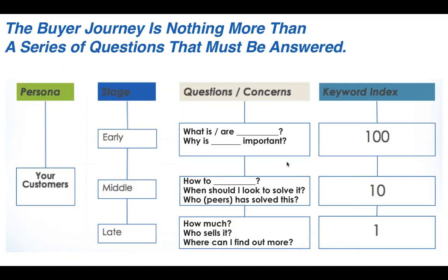Here is an actual answer to the secret: the questions your buyers are asking follow a relatively predictable and quantifiable series. In almost every product category, your audience starts with the 'what is' question — what is this thing, and why is it important. If you're an analytics company selling big data solutions: what is big data? Why is big data analytics important? There are about 100 people asking that question for every one person interested in what you actually sell.